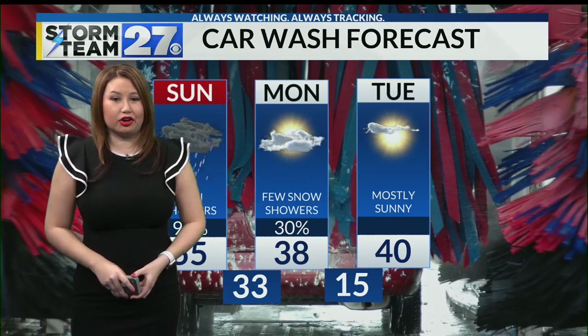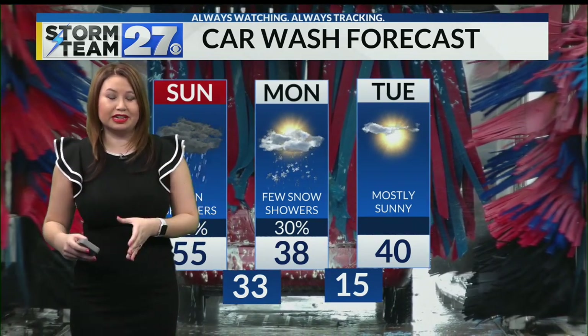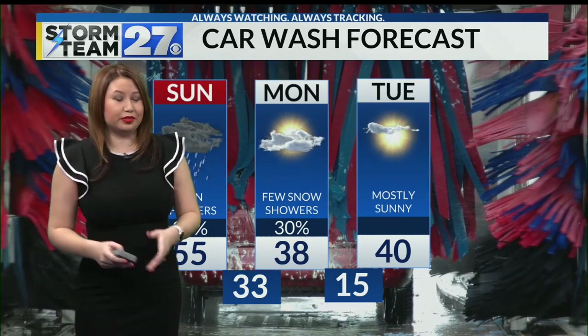Tuesday is going to be the best time to get that car wash, because that's going to be the first day of our dry stretch. And if you're looking for a little bit of winter, how about morning lows for Tuesday morning in the mid teens?